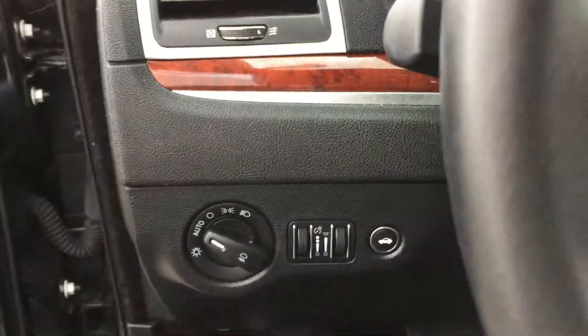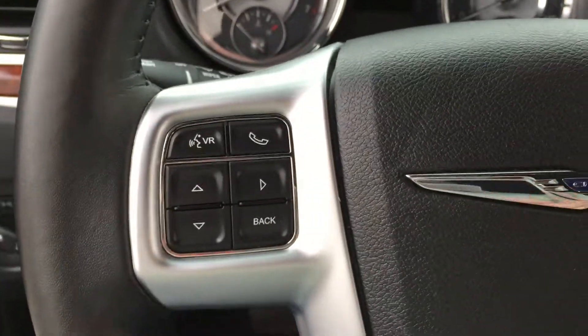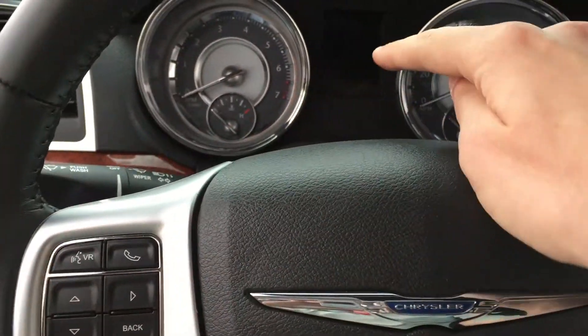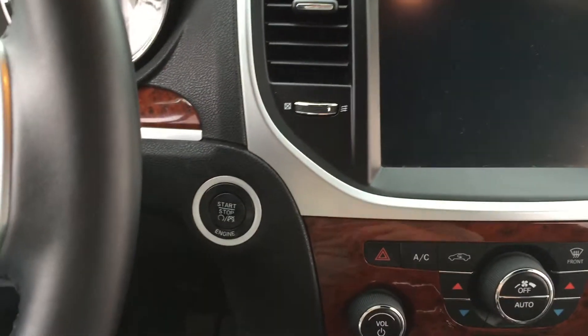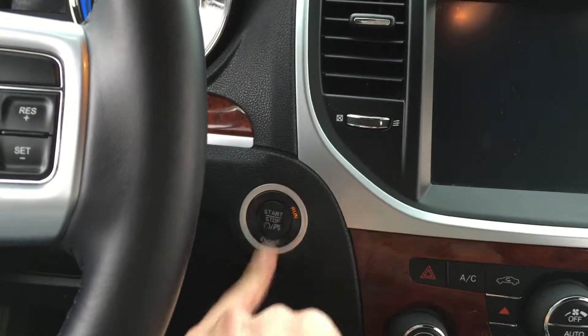You have your headlamp controls — as you can see it is automatic, so if you forget to turn on your headlamps the vehicle will automatically turn them on for you. You have audio controls right on the back of the wheel, Bluetooth controls, and cruise controls. These controls are to control the computer system. You don't need to get the key to start the vehicle — just put your foot on the brake and click the start button.